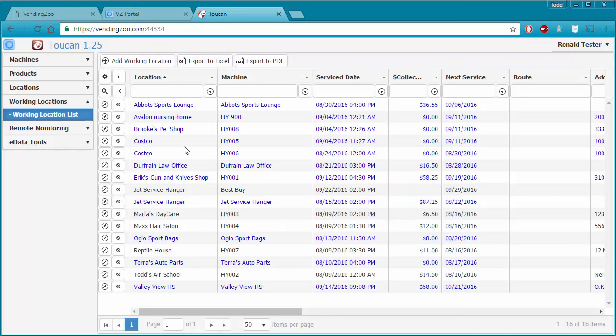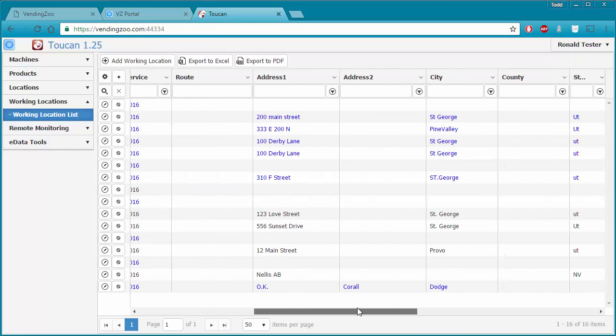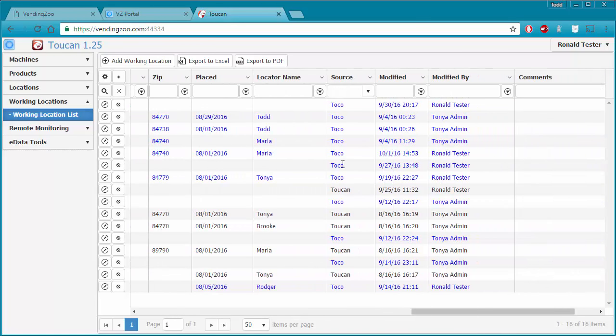When our list comes back, we can see that there's some color coordination going on. The blue rows simply indicate that TOCO was the application used the last time this service was saved, and the darker rows mean that Toucan was the application used. If I scroll over to the right, I can see the source column telling me that TOCO was the application used — it was used on September 4th by Tanya Admin to record this service.